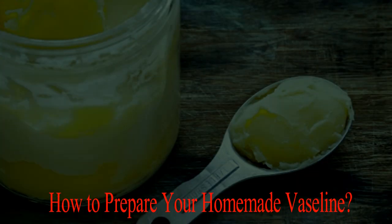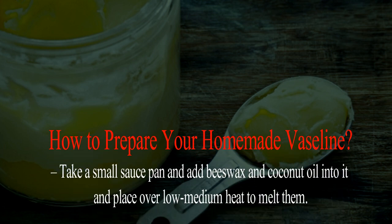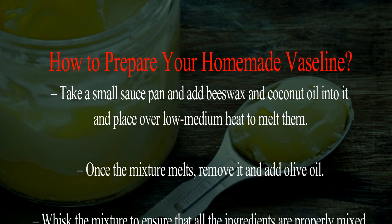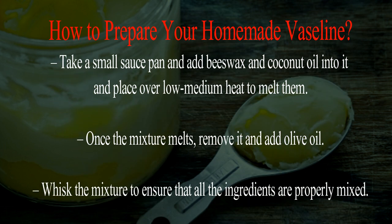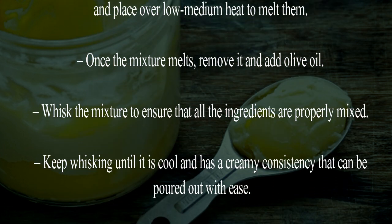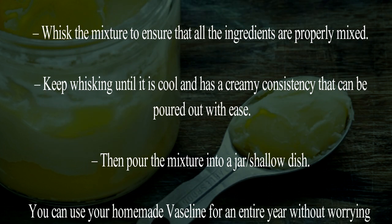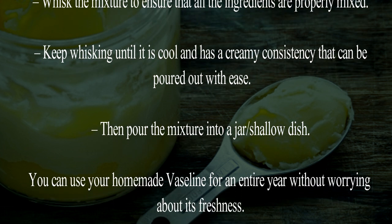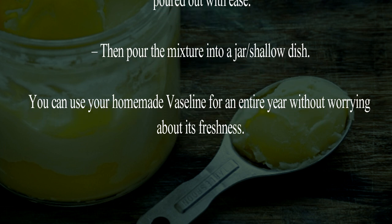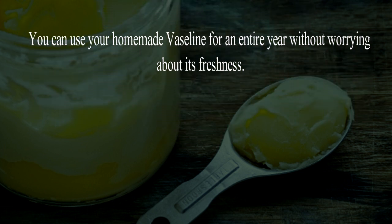To prepare your homemade Vaseline, take a small saucepan and add beeswax and coconut oil into it and place over low to medium heat to melt them. Once the mixture melts, remove it and add olive oil. Whisk the mixture to ensure that all the ingredients are properly mixed. Keep whisking until it is cool and has a creamy consistency that can be poured out with ease. Then pour the mixture into a jar or shallow dish. You can use your homemade Vaseline for an entire year without worrying about its freshness.